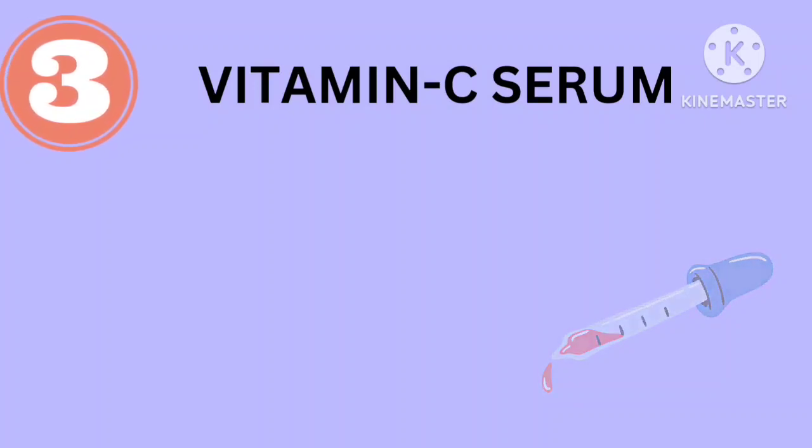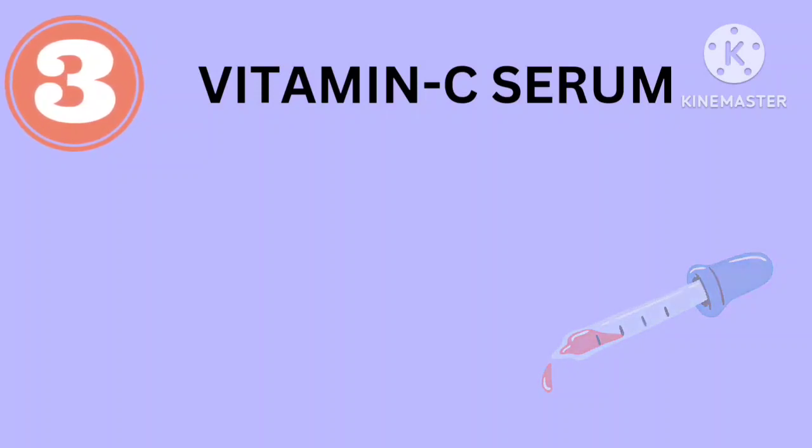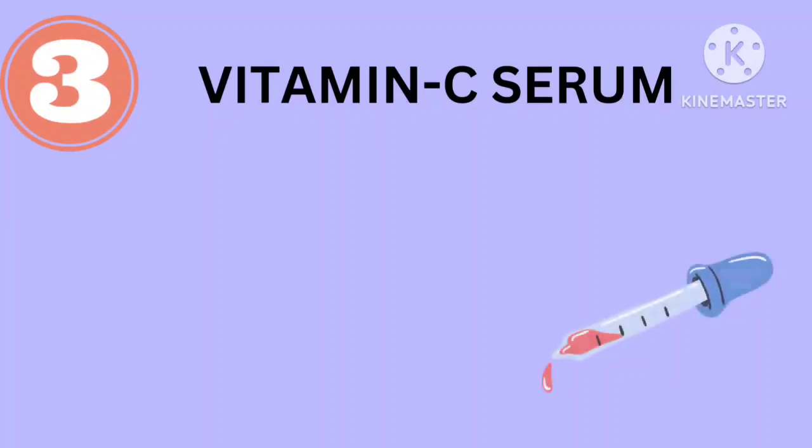Vitamin C serum is also showing a wonderful effect on your face. You have to apply two to three drops of vitamin C serum on your face and just rub it with your clean hand so that it absorbs into your skin and provides nourishment.